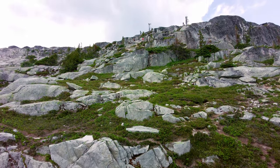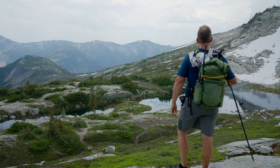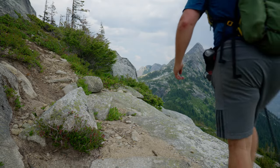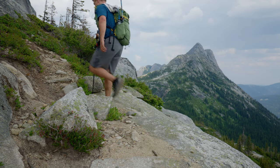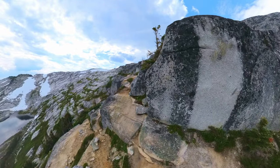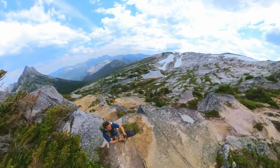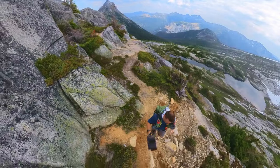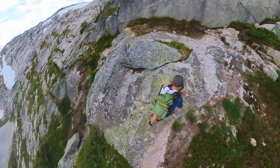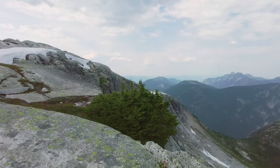Heading up the final summit block. You can see our friends up there from before. It's kind of choose your own adventure - there's no real trail. There's a whole bunch of trail-y paths people have gone, but you just kind of find your own route up. Wow, look at this.